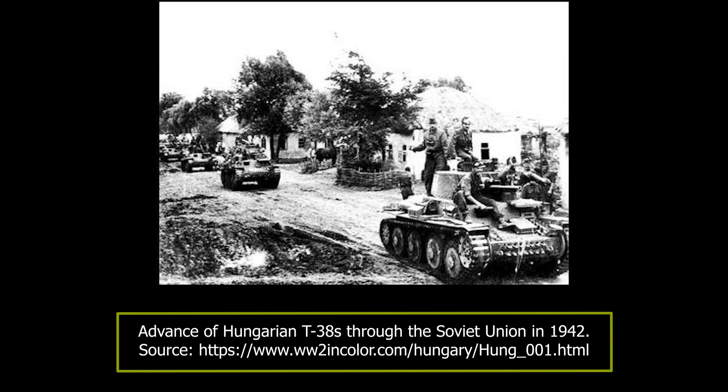The fighting was extensive around the city of Alexeyevka, west of the Don River. The Hungarian 1st Armoured Division, with the help of the German 559th Anti-Tank Battalion, were ordered to take it back. The attack began on the 18th of January 1943, and after heavy fighting, Alexeyevka was taken by the Axis forces.